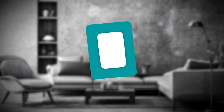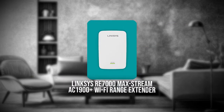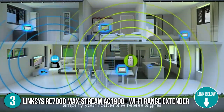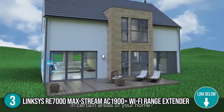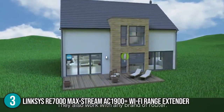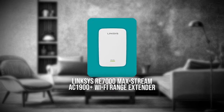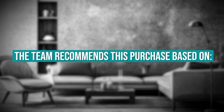The third Wi-Fi extender on our list is the Linksys RE7000 Maxstream AC1900 Plus Wi-Fi Range Extender. Enjoy smooth Wi-Fi connections with seamless roaming when you link this extender to your router. With this Wi-Fi extender in your arsenal, you won't have to manually connect to your range extender or router when you go from one side of the house to the other. TrustedShoppingguide.com has awarded it a 3-badge rating.